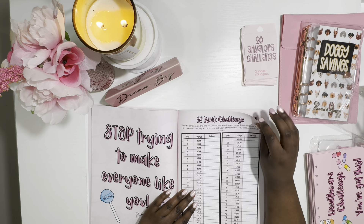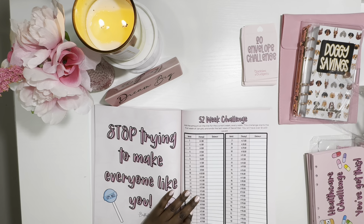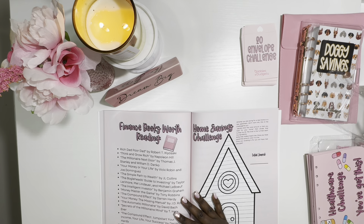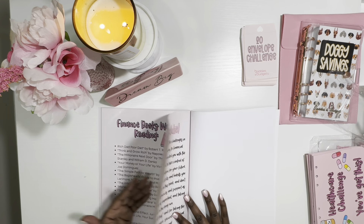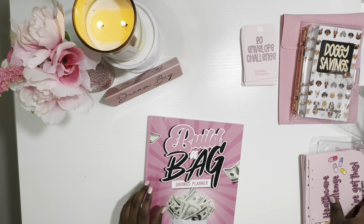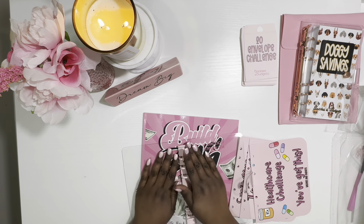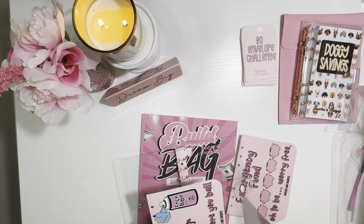The 52-week challenge has you saving a dollar the first week, two dollars the second, and so on, with a couple $25 bonuses — ending at $1,400. There's a 'New Phone Who This' challenge to save $1,000 for a new phone, and she includes a list of finance books worth reading. The home challenge lets you set your own pace and save for a home. After that, it says 'Congratulations, baddie — this is the end of the book.' You can also get this in digital format for reuse.